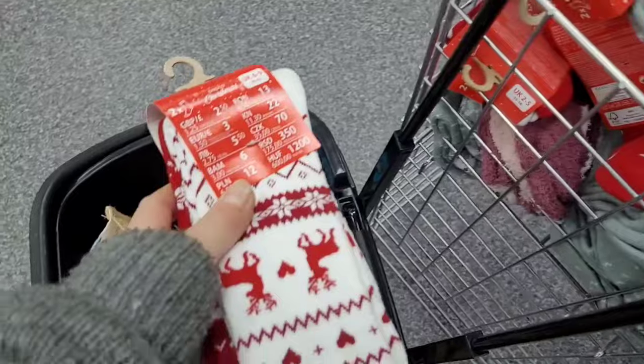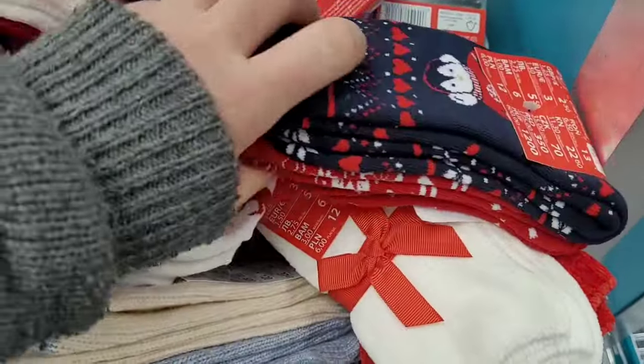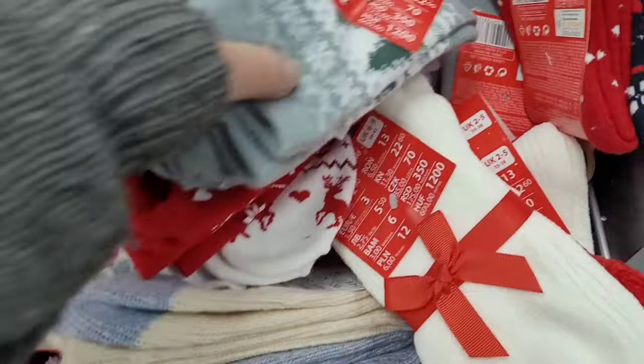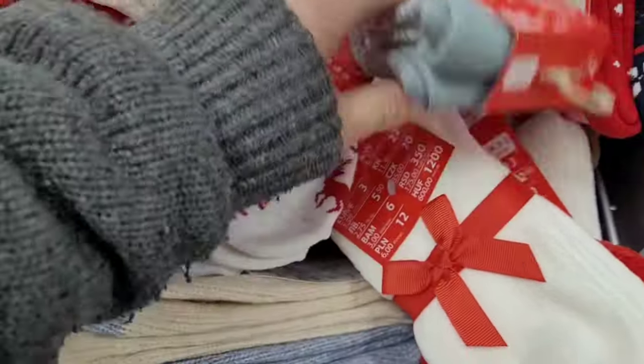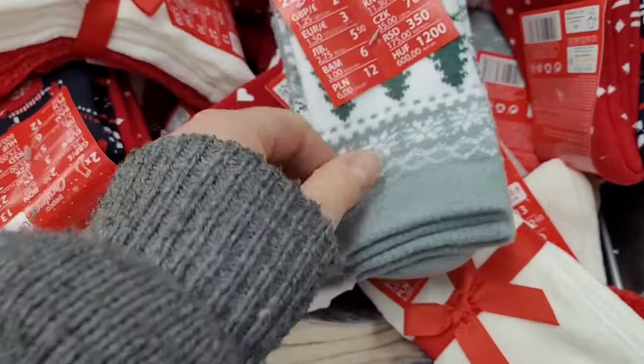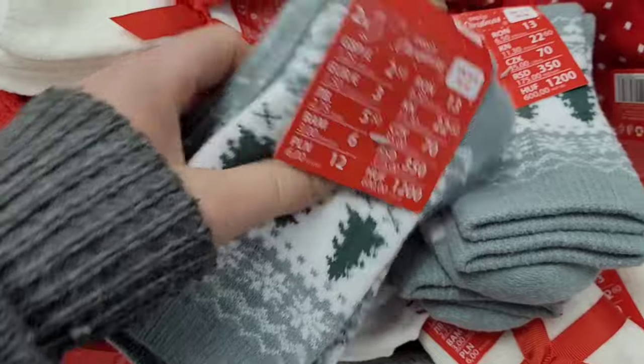I bought some of these socks because they were so soft — really thick, and two pounds fifty for two pairs. I thought they were a bargain. The next set I show you, oh they are so soft — I wore them today. Really, really comfortable. I hope they dry well; I suspect they might harden up if I tumble dry them.